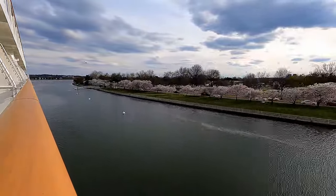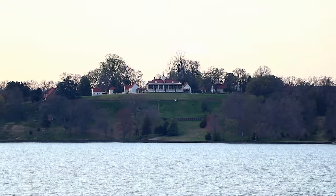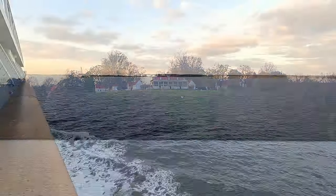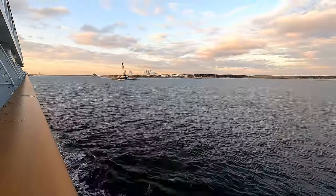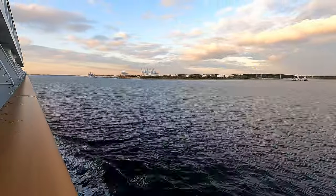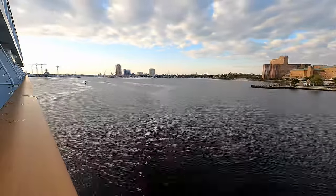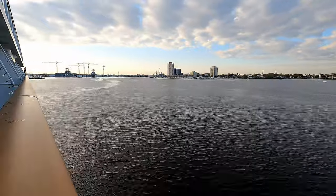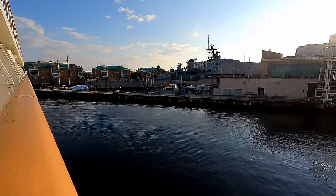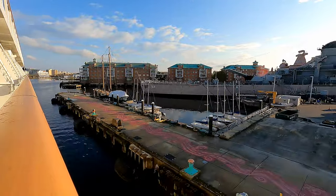Once we made it onto the Potomac, a highlight was sailing right by George Washington's estate at Mount Vernon. At sunrise the next morning, our ship was sailing up the Elizabeth River to get us to our next destination, Norfolk, Virginia. We had been in Washington D.C. for the last two days, and all of the District of Columbia is a no-fly zone for drones — so I was really happy to be in Norfolk where I'd legally be able to use my drone to get some good shots of the ship.